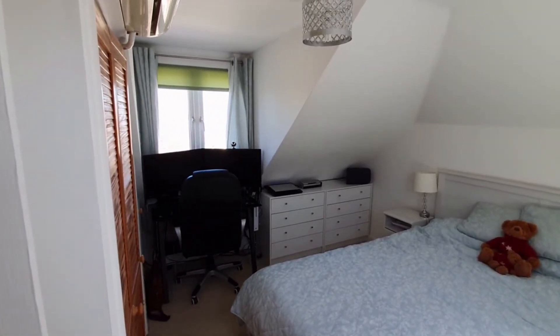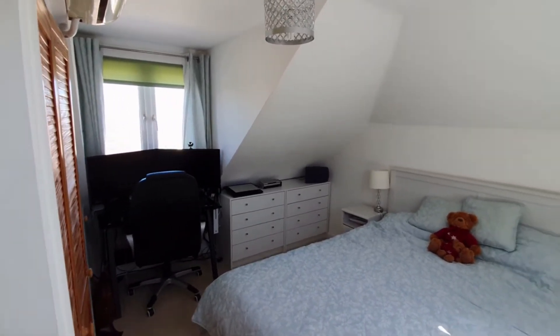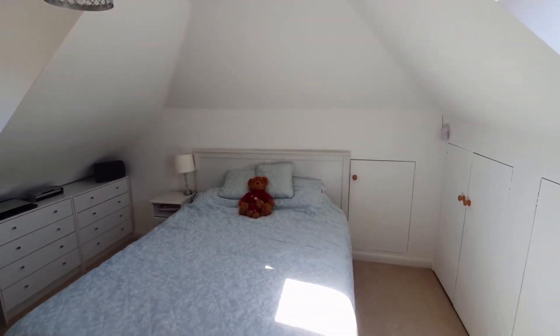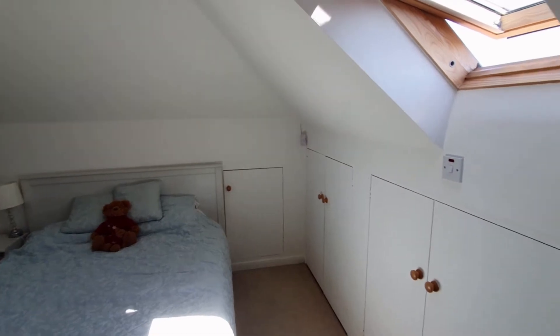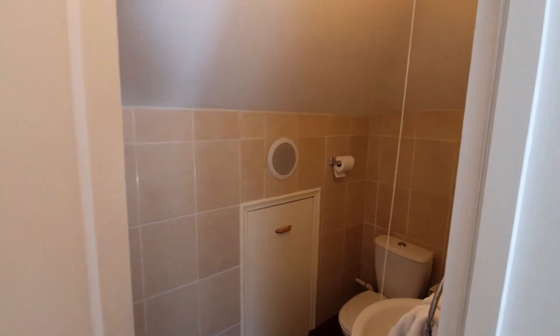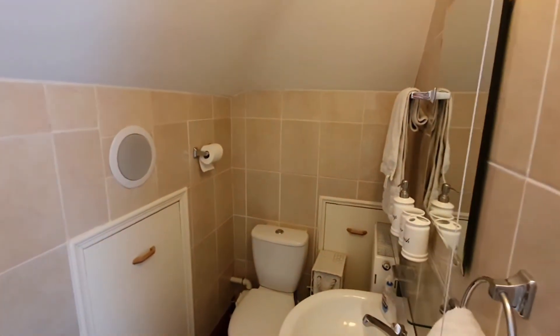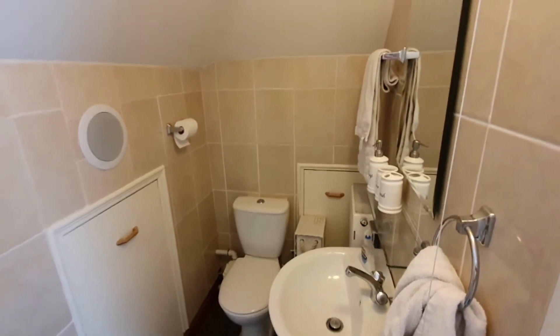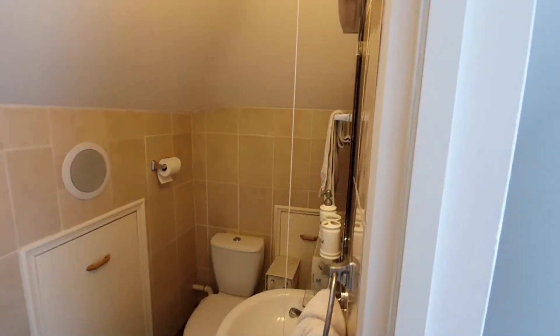A few finer points: it's a detached 1930s chalet bungalow and location-wise it doesn't get much better than this. You've got a few minutes' walk up to the train station — literally just at the end of the road — and you're also a few minutes from the town centre as well as the seafront. It's a great location and I'd certainly ask that you give us a call with any further questions on this property. Thank you.